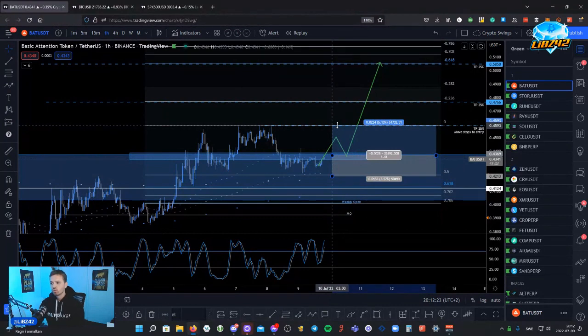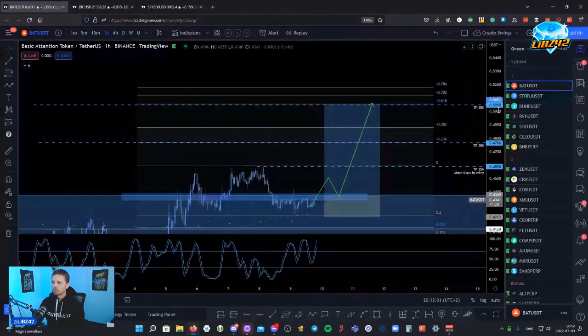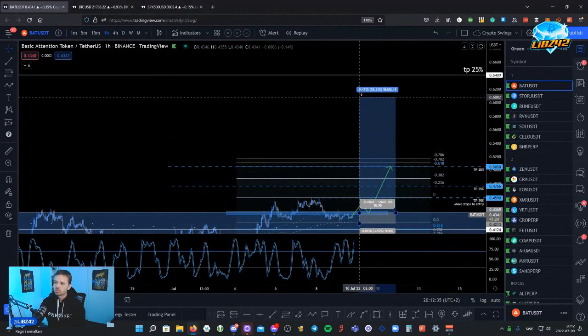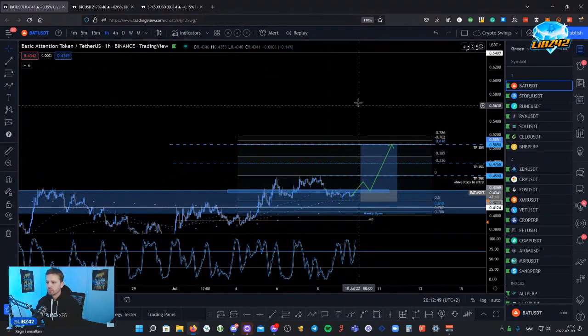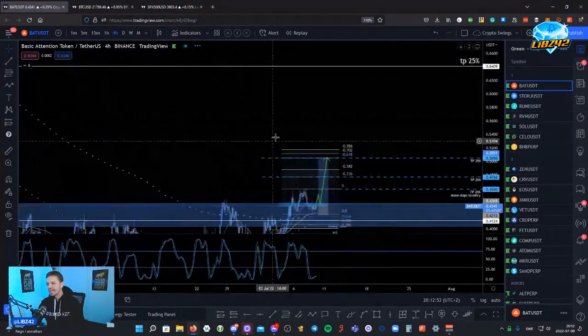That would be a great setup. The risk-to-reward is 1.44R to TP1, and then TP3 all the way up right above 0.5 is a good 4.4R trade. You could take full profit there or just leave 25% open for a moon bag. The average R of this trade would be somewhere around 6, which is really really good — but you have to expect to hold this trade open for maybe a week or two.